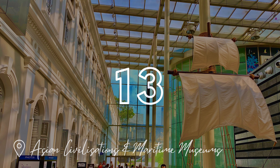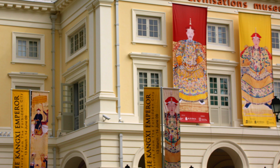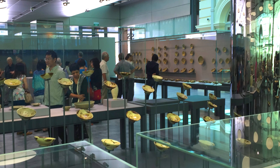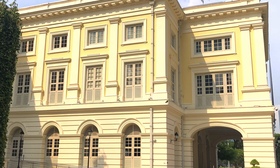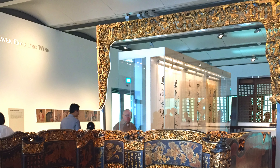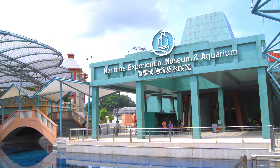Number 13 on the TripAdvisor listing is the Asian Civilisation and Maritime Museum, where you can explore the seas and the world. Here you can be transported through time in 15 thematic galleries. The Maritime Museum is located on Sentosa Island. If you're someone who likes to explore time and history, then this is the place for you.